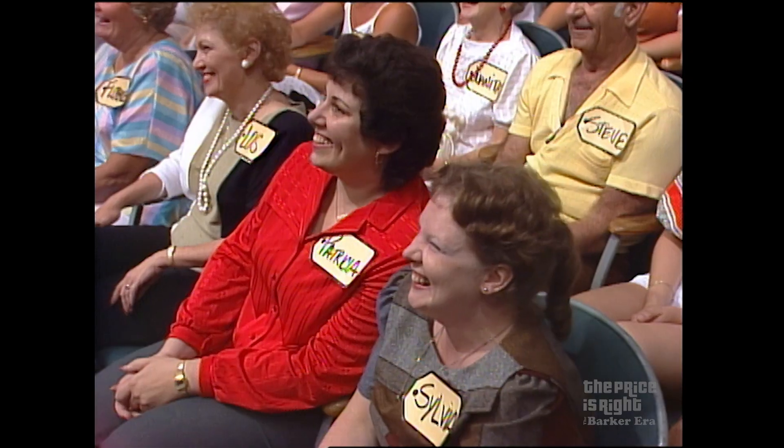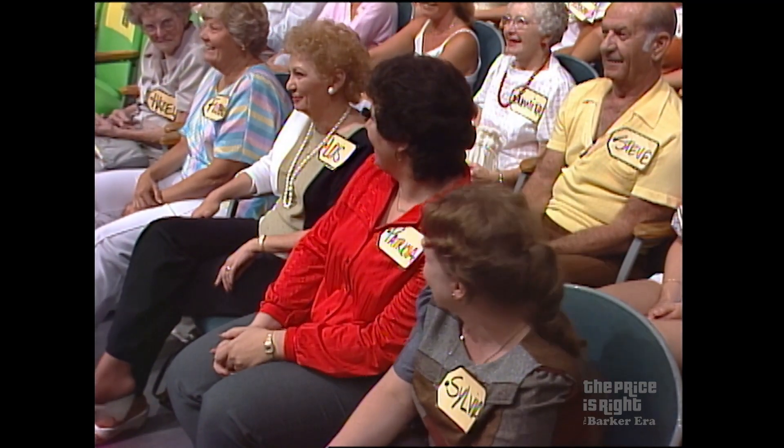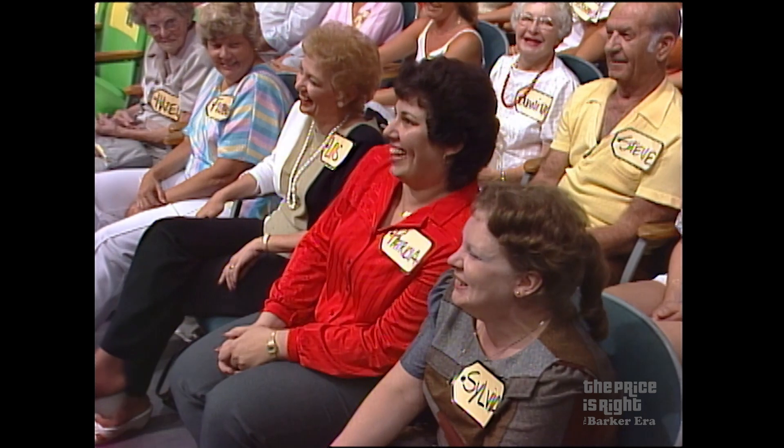Welcome to The Price is Right. What a nice welcome — you all leapt to your feet, except these little old ladies on the front row down here. Lois, Patricia, and Sylvia just sat there. Lois, Patricia, and Sylvia are leaving with no prizes, I might add.